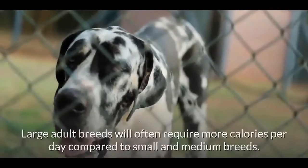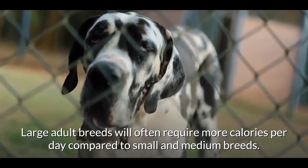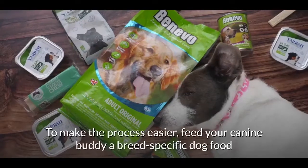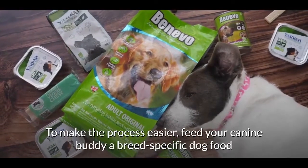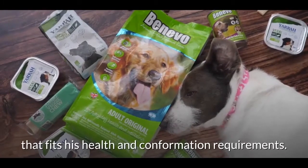For example, puppies lacking a specific amount of calcium in their diet are predisposed to metabolic bone disease and arthritis. Body size is another factor — large adult breeds will often require more calories per day compared to small and medium breeds. Feed your dog a breed-specific food that fits his health and conformation requirements.